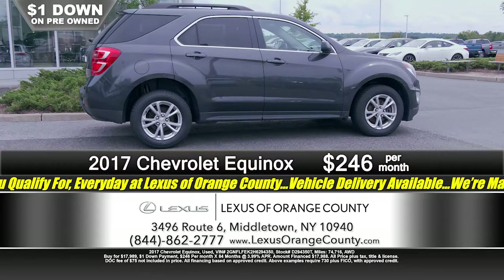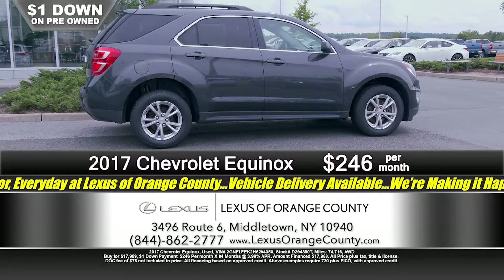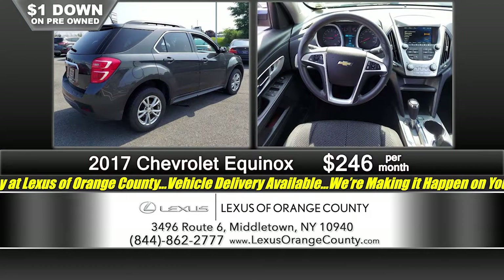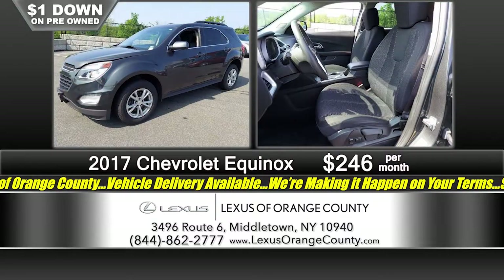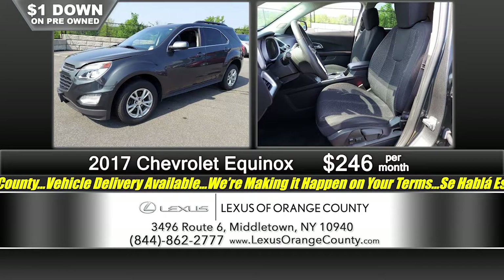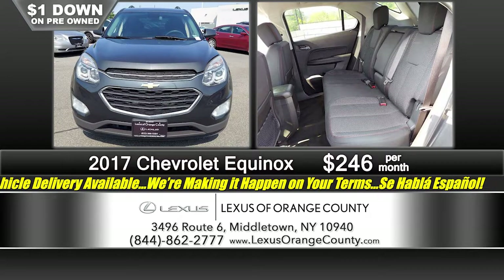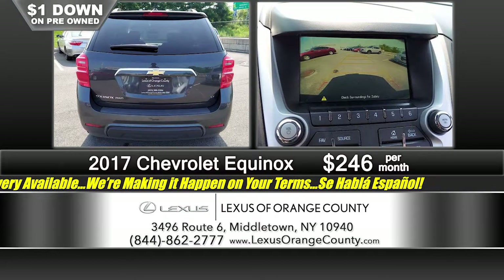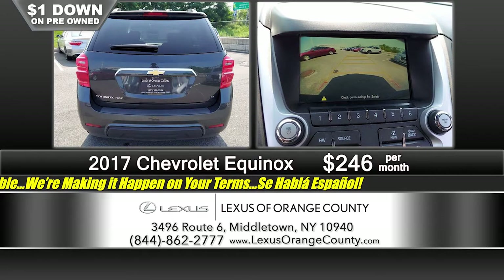Another midsize SUV — the Chevrolet Equinox LT. We've got a great selection of midsize SUVs. This one's the LT model: alloy wheels, all-wheel drive, privacy glass, plenty of room for you and the family to stretch out, relax, and be comfortable. It's all-wheel drive, and winter is coming — it's going to get you where you need to go regardless of the weather. Just a dollar down, it's just $2.46 a month.